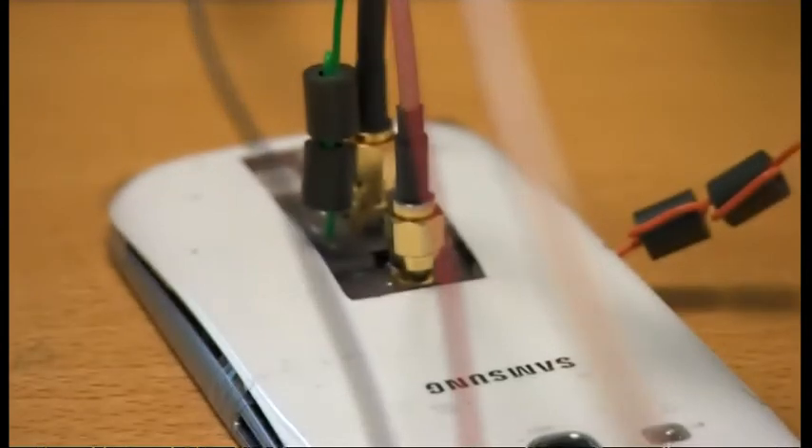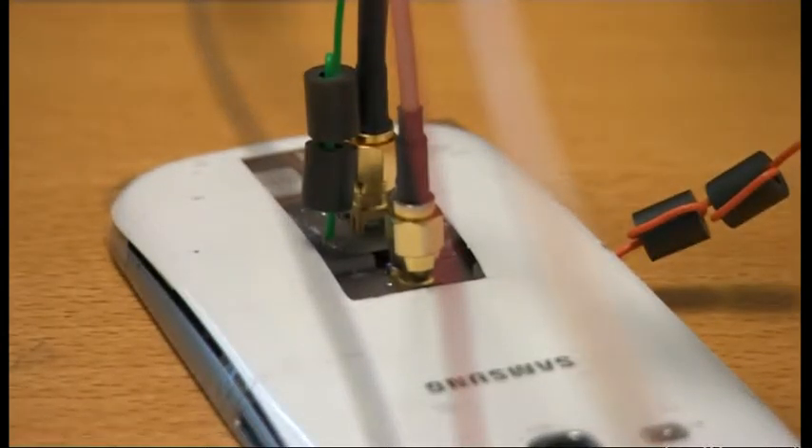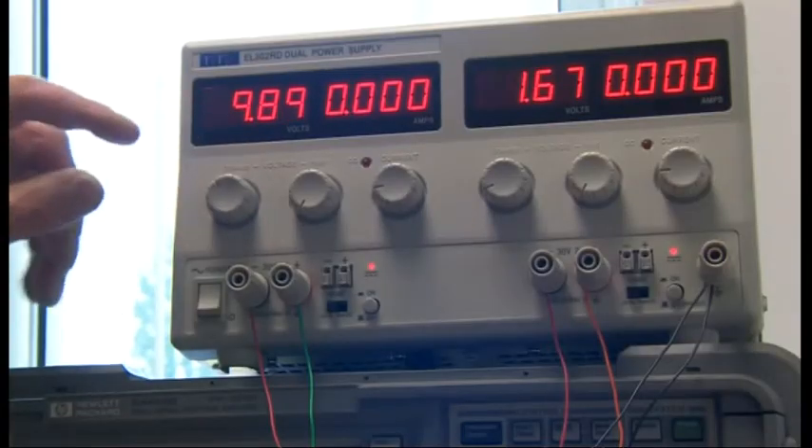Despite the looks, this is probably the most advanced smartphone in the world. It contains just one antenna, invented here in Birmingham, but that single antenna can do the work of six or more. Up to around $20 is the cost of the antennas — just the antenna part of a mobile phone — getting on for 20% of the total cost of manufacturing the phone. With our antenna, it costs less than a dollar.